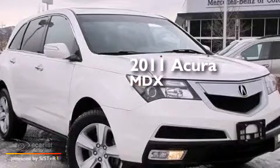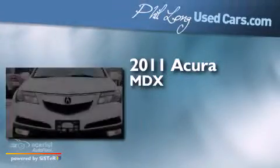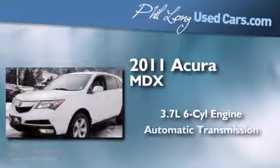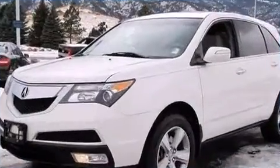This is a 2011 Acura MDX. It features a 3.7-liter, six-cylinder engine, an automatic transmission, and all-wheel drive.